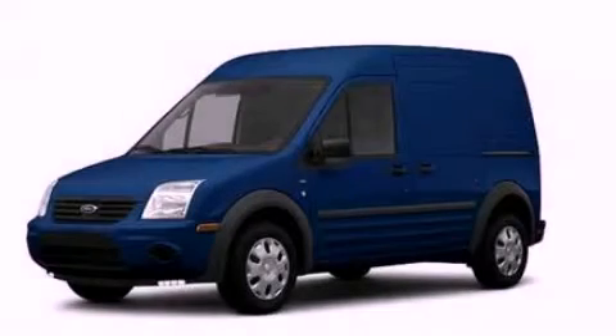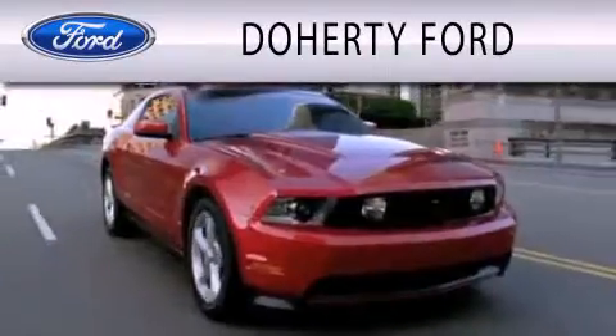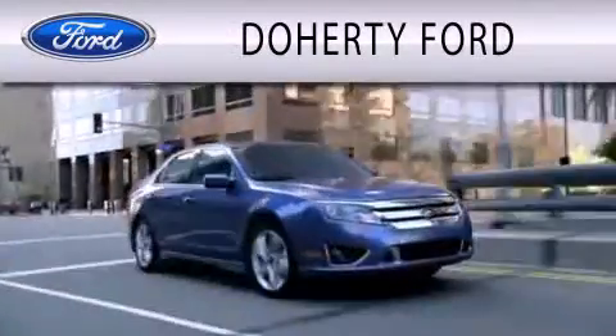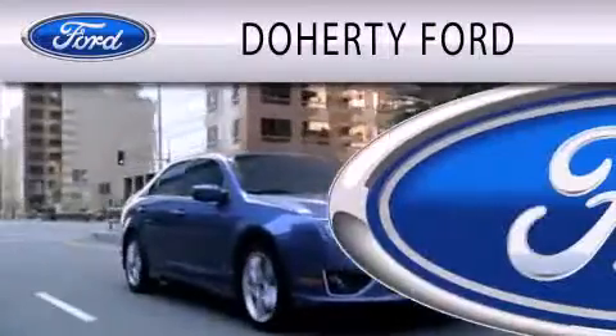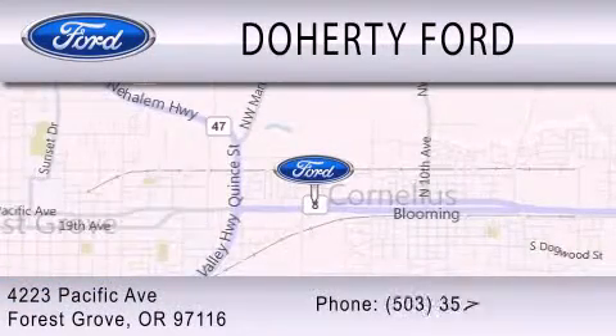This vehicle is sure to sell fast. Call and arrange your test drive today. Doherty Ford is dedicated to doing everything possible to ensure that the experience you have selecting your next vehicle is as pleasant as possible. We are located at 4223 Pacific Avenue in Forest Grove.